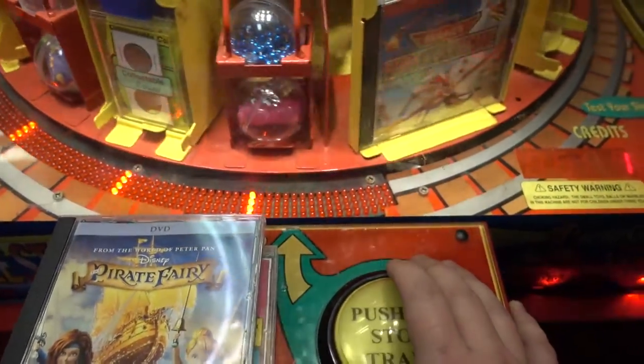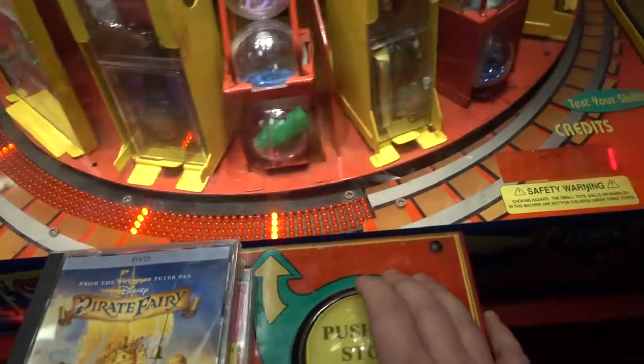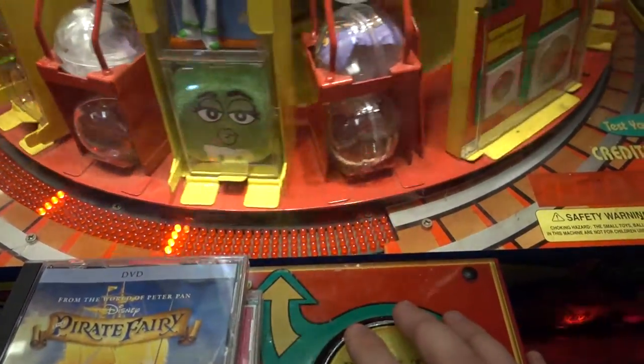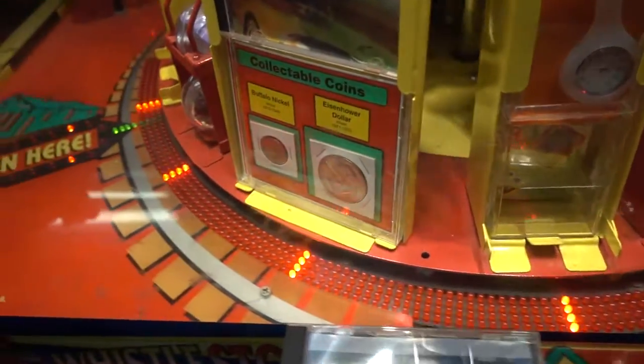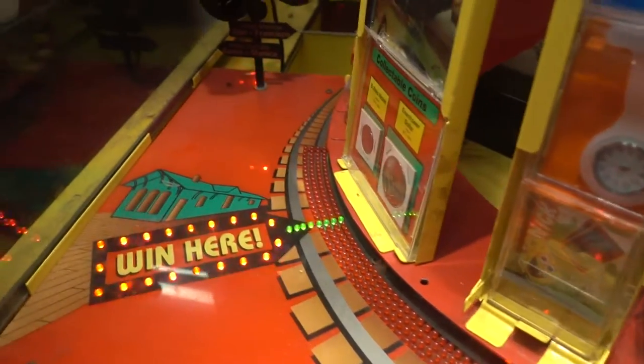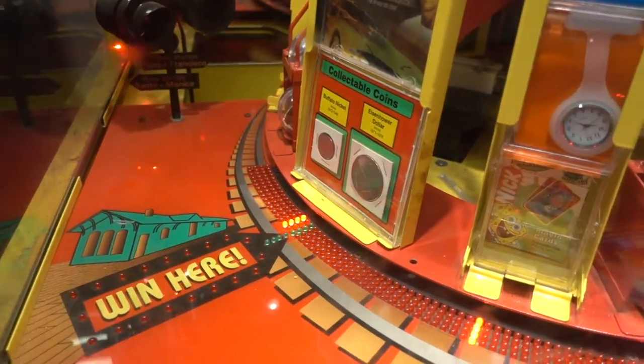Alright, final play. Can we win an Eisenhower dollar coin? Let's try it one more time. Let's see if we got it. Nice! Final play and we got it. So three for four, pretty good.